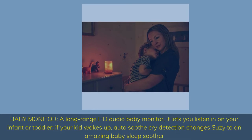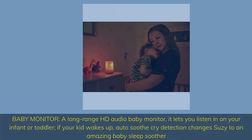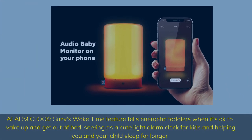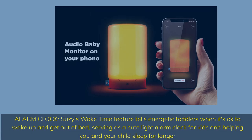Baby Monitor — a long-range HD audio baby monitor that lets you listen in on your infant or toddler. If your kid wakes up, auto-soothe cry detection changes Suzy to an amazing baby sleep soother. Suzy's wake time feature tells energetic toddlers when it's okay to wake up and get out of bed, serving as a cute light alarm clock for kids and helping you and your child sleep for longer.